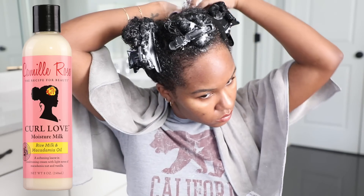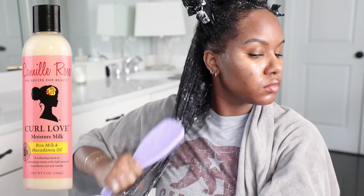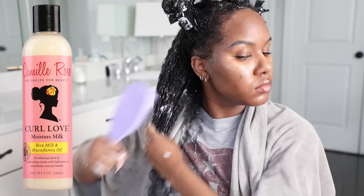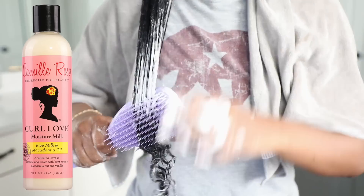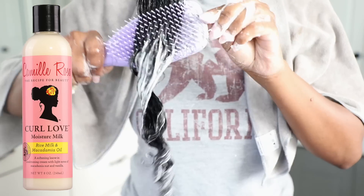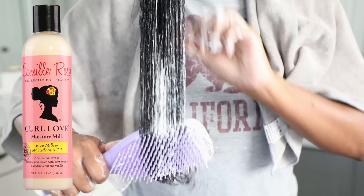I'm not going to section with this — I'm just going to apply it to each section after I brush each section out. As I'm brushing out the Mane Choice conditioner, I just top it off with the Camille Rose Curl Love Moisture Milk.